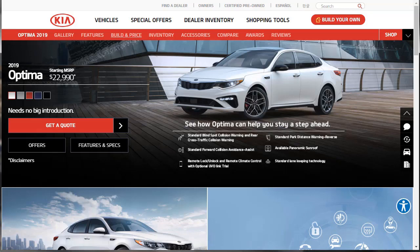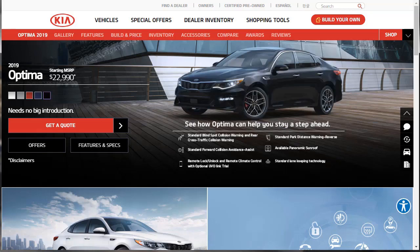Speaking of rivals, I just did a build and price review of one of the 2019 Kia Optima's biggest rivals, the 2019 Ford Fusion. If you're interested in that sedan, I'm going to go ahead and put a link up in the corner right now. Before we move on, let's look at these exterior colors.